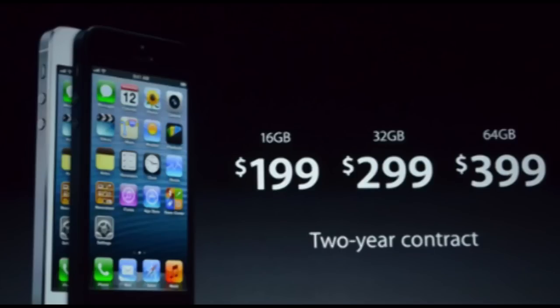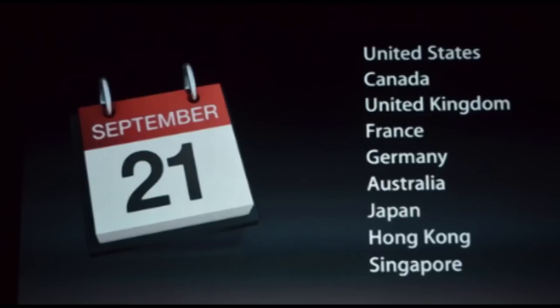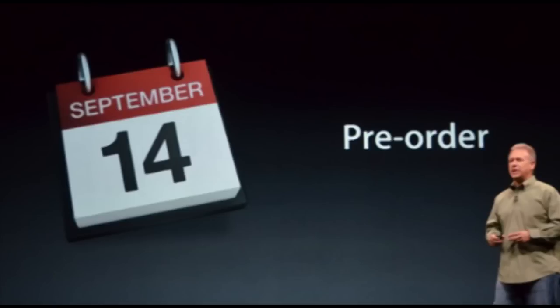Here are the prices: 16GB is $199, 32GB is $299, and 64GB is $399, with a two-year contract. Now it will go on sale on September 21st, which is next Friday, but you can actually pre-order it on the 14th, which is this Friday.